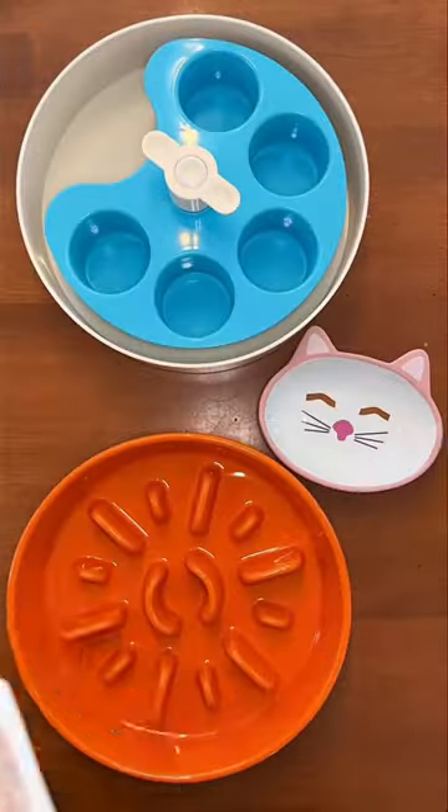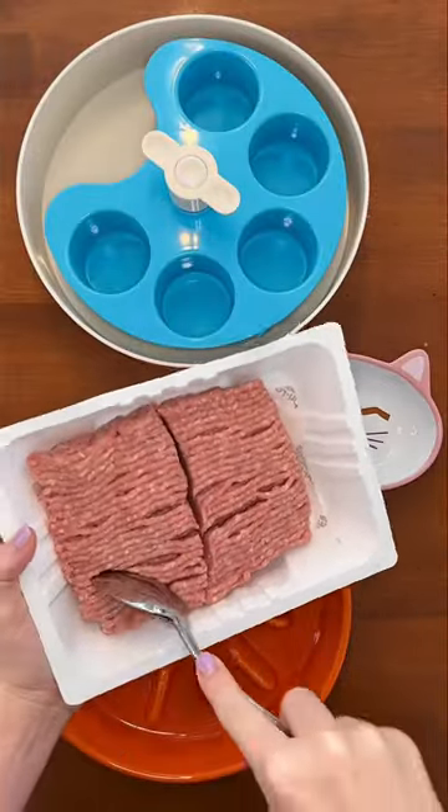Here's what I'm feeding my picky little Shih Tzu, my German Shepherd, and my Husky mix for their raw-fed dinner.